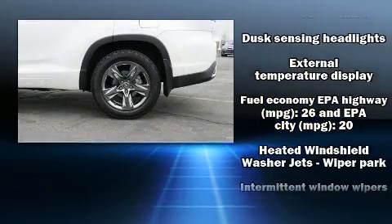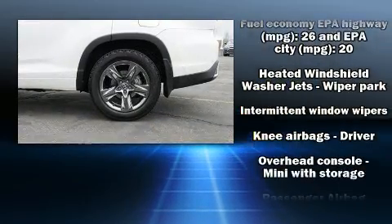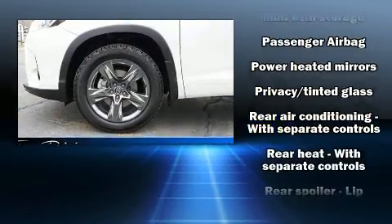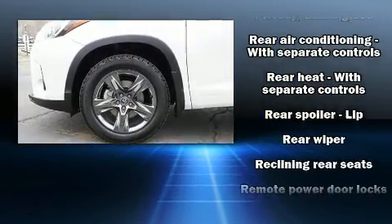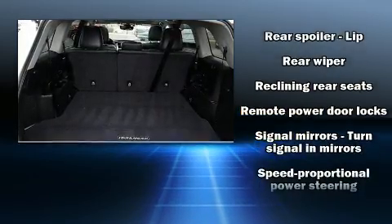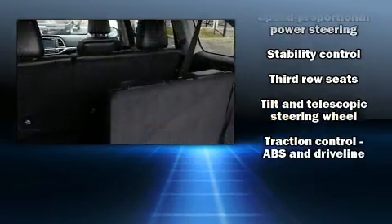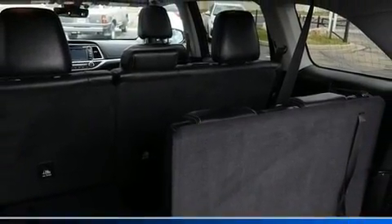Toyota also prioritized safety and security by including dual front impact airbags with occupant sensing airbag, head curtain airbags, traction control, ignition disabling, and four-wheel disc brakes with ABS. Brake assist technology provides extra pressure when applying the brakes.